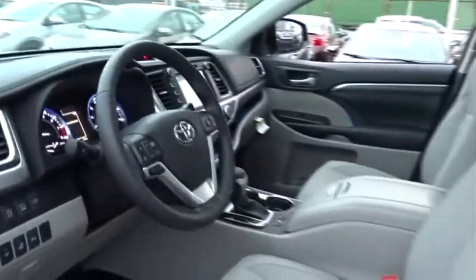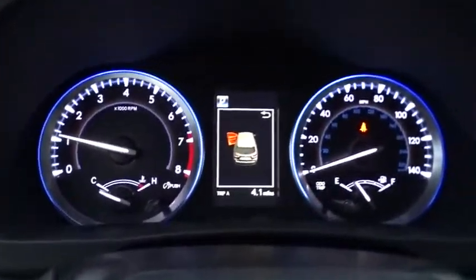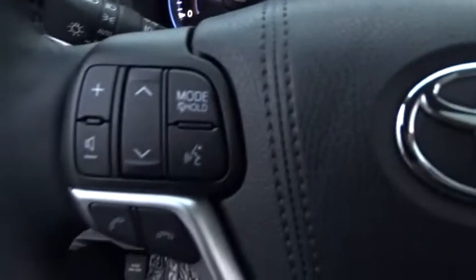Leather wrapped steering wheel, moonroof, adjustable steering wheel, power steering, driver airbag, hard disk drive media storage, cruise control, keyless start. If affordable style and reliability are what you're looking for,